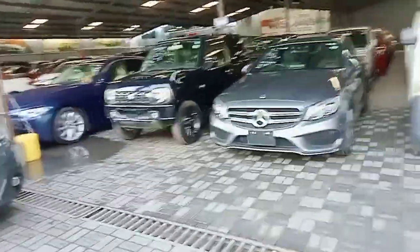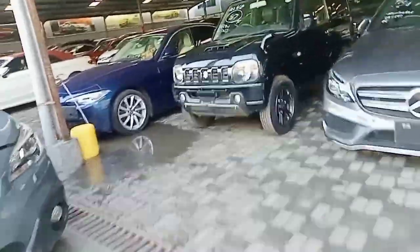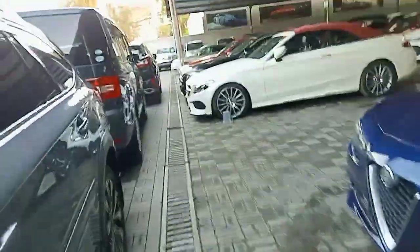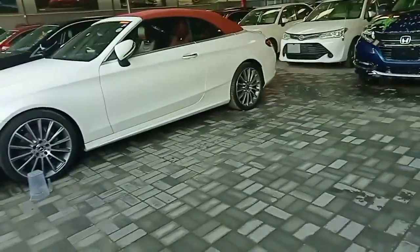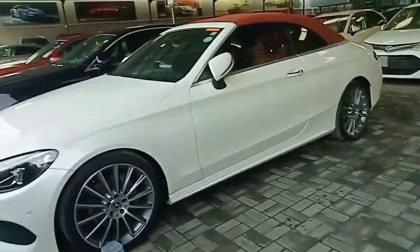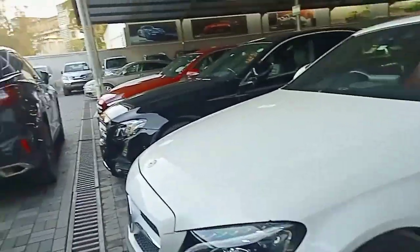So Kushi Motors, for how long have you been operating here in Mombasa? Do you have any branch in Nairobi? Yeah, we have a branch in Nairobi — in Ngong Road. It's called Kushi Express. We can also call it Kazguru, but it was changed from Kazguru to Kushi Express.